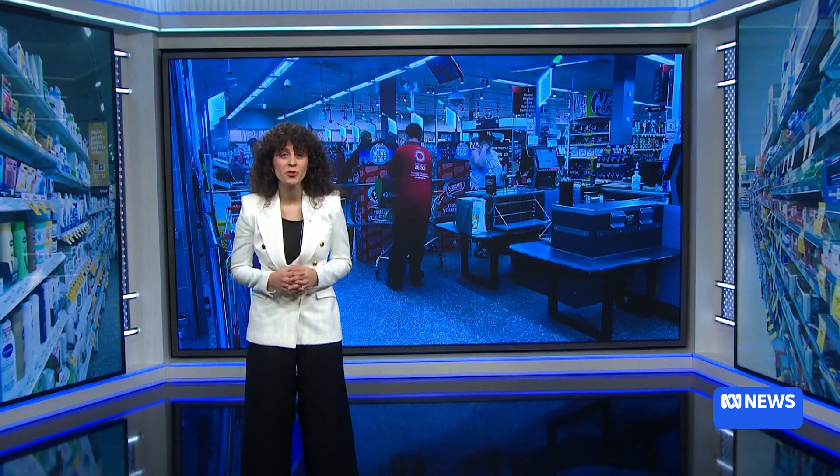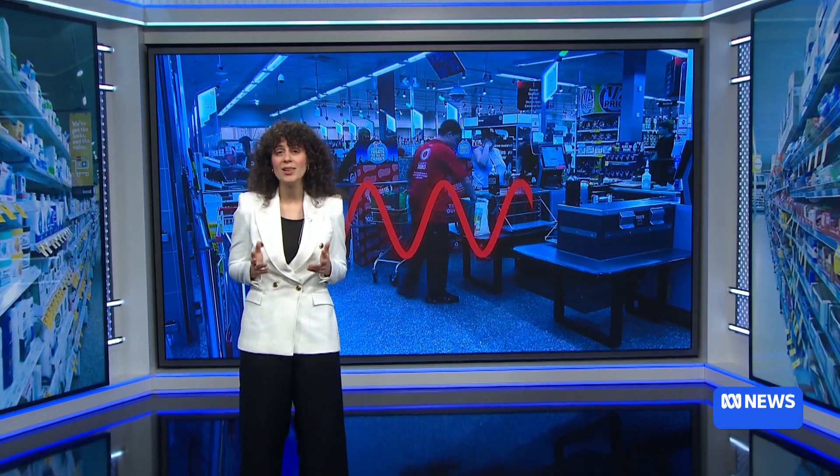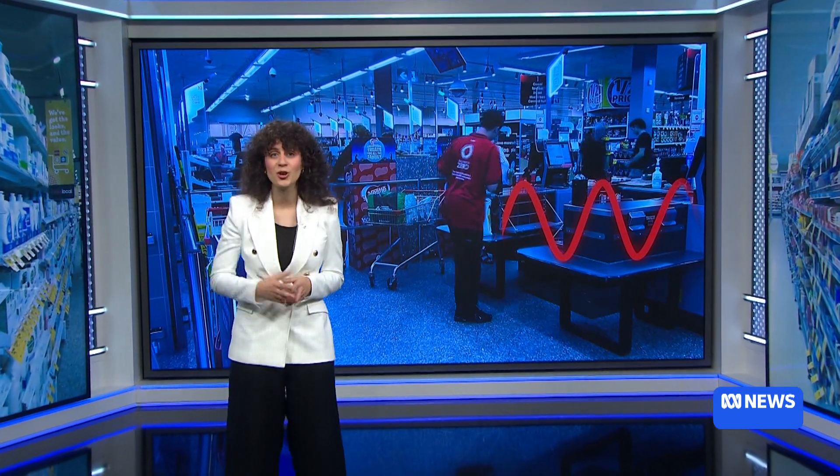Walking down a supermarket aisle, it's not hard to spot the sales tickets. In some cases, these sales happen because of a retail strategy called high-low pricing, where the price goes from high to low and then back again.